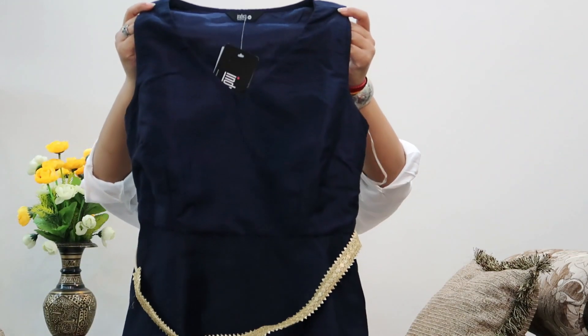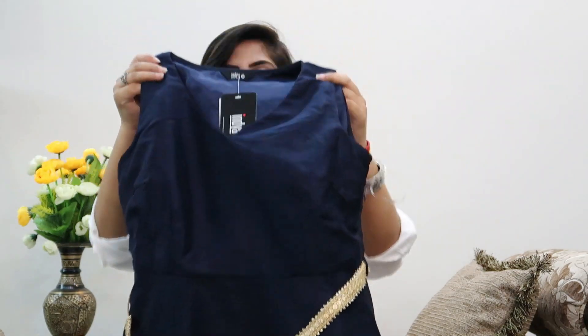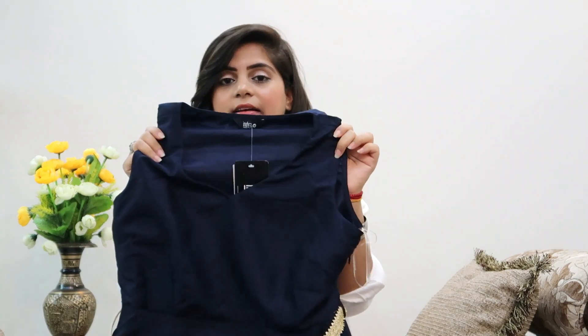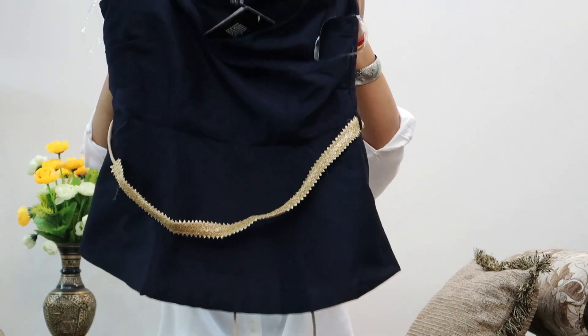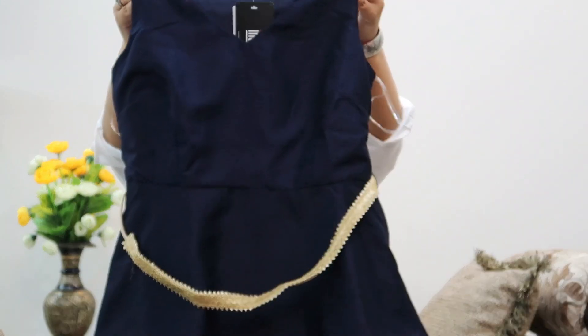Starting with this navy blue solid peplum top that comes with an embellished belt, which is a win-win because you can pair that belt with so many things. It's cut sleeves and the fabric is a silk blend. This one was 1,600 rupees. I didn't have this colour and it can be worn with so many outfits - a long skirt, jeans with heels, or the beige Aina trouser I showed before. Just take a heavy or light dupatta depending on the occasion.